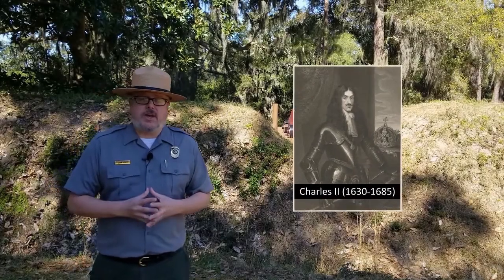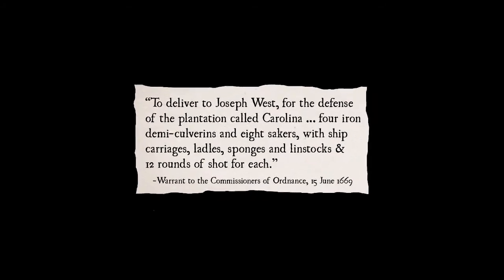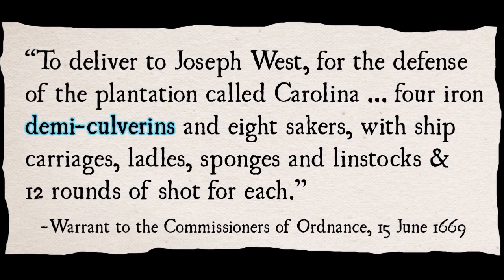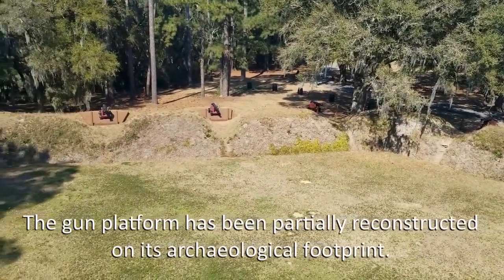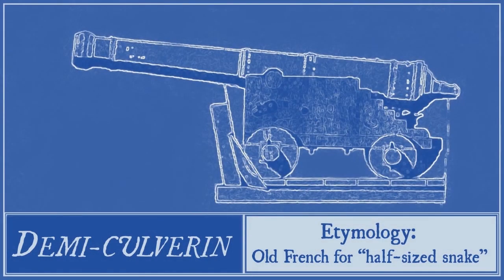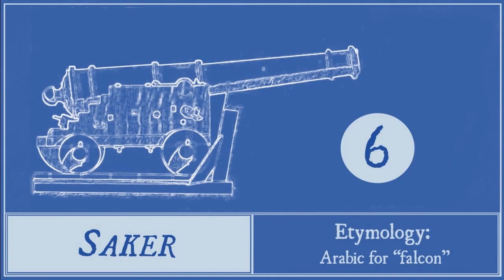While King Charles II placed the burden of defending Carolina on the proprietors and the colonists themselves, he did contribute 12 great guns, or cannons, to the cause. In June 1669, two months before the First Fleet sailed, England's Board of Ordnance delivered four Demi Culverins and eight Sakers to the expedition's commander. The park has two Demi Culverins and four Sakers, all reproductions, mounted on the gun platform. Demi Culverins fired iron projectiles ranging in weight from nine to 12 pounds, while Sakers fired six-pound shot.